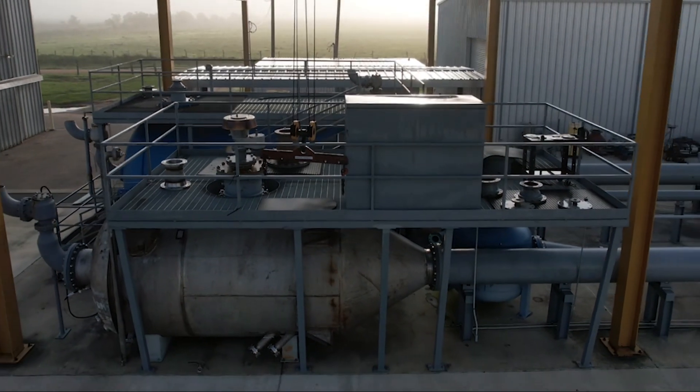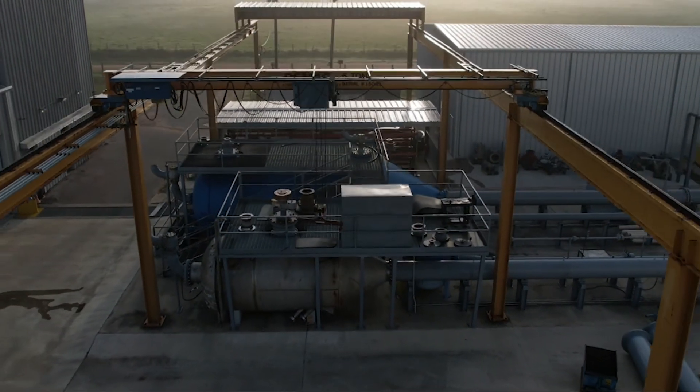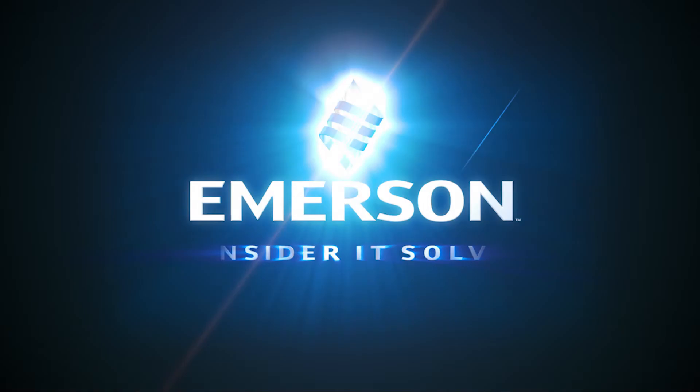To visit a world-class Emerson test and evaluation facility, contact your local Emerson sales office.